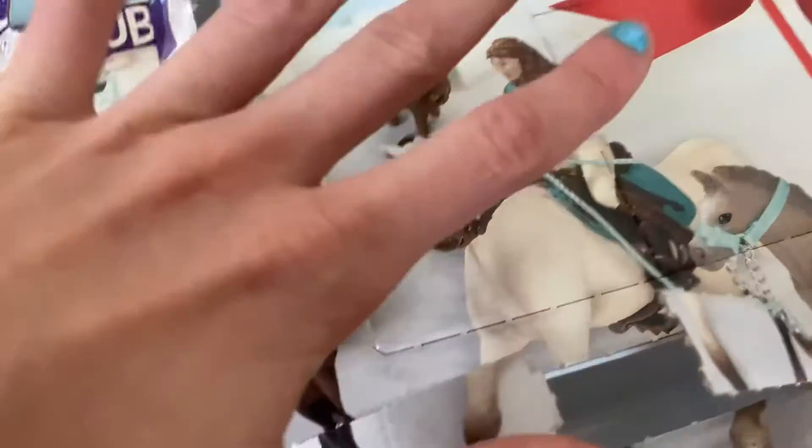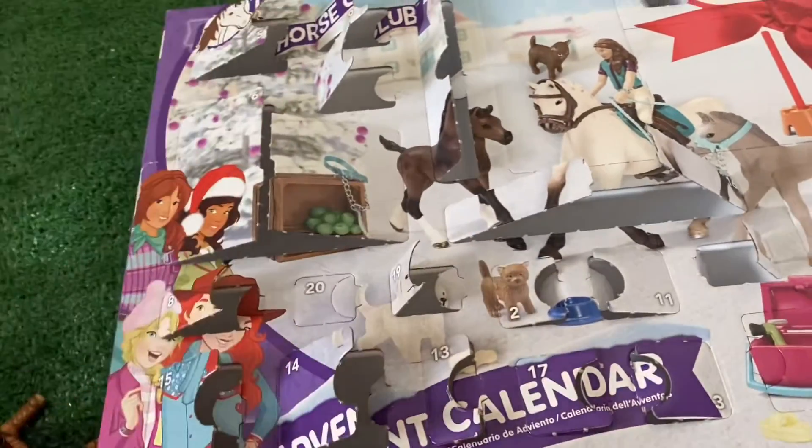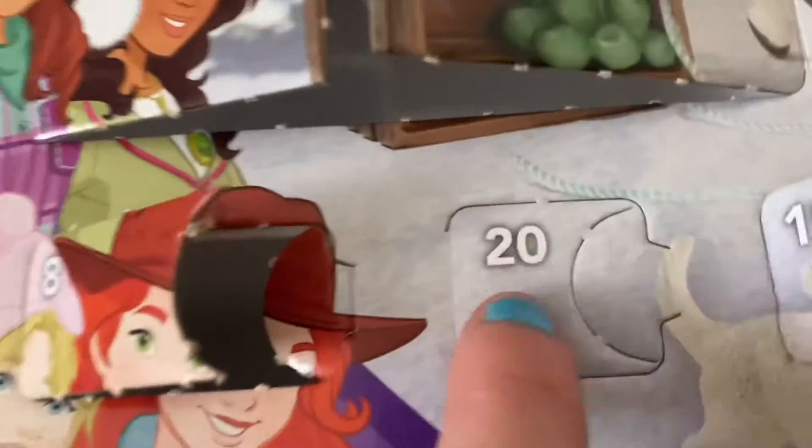We can put this in someone's little pet area for their tack boxes. But yeah, I hope you guys enjoyed this video. If you did, don't forget to stay tuned for day 20, next after 19. And I will see you guys in my next video. Bye!